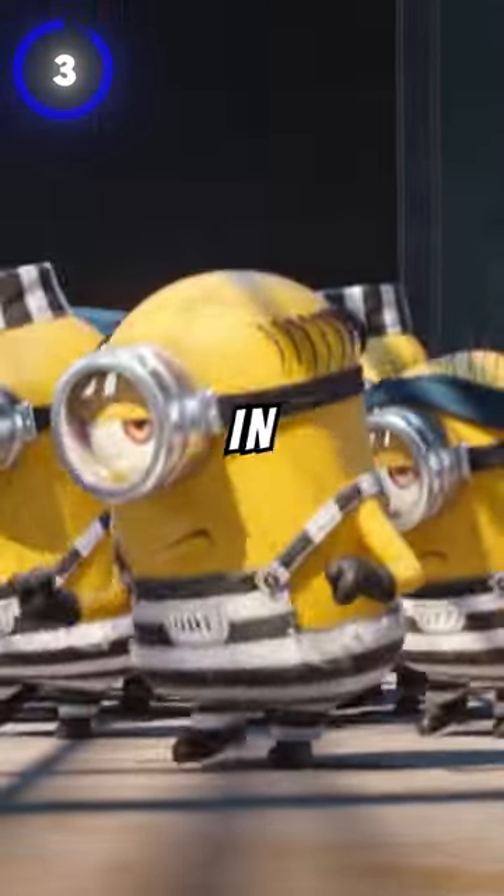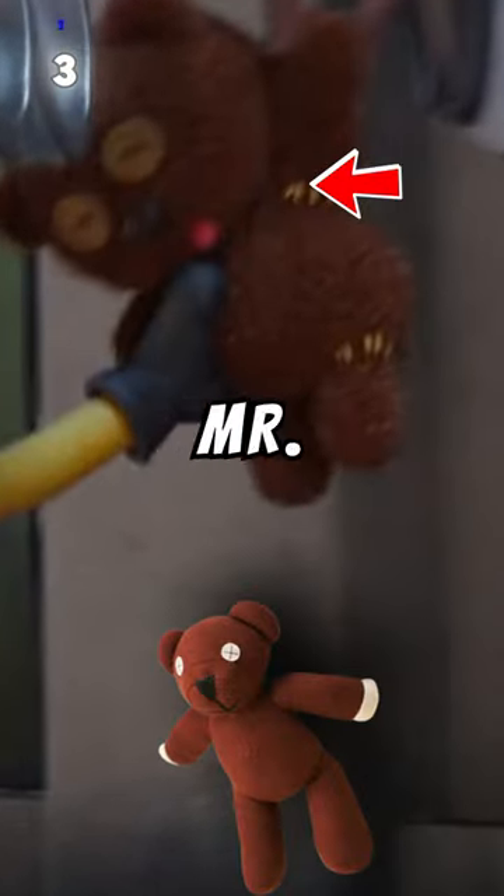At number 3, during their time in prison, the Minions collected valuables from their fellow prisoners. One of the things they stashed was a teddy bear that looked like Teddy from Mr. Bean.